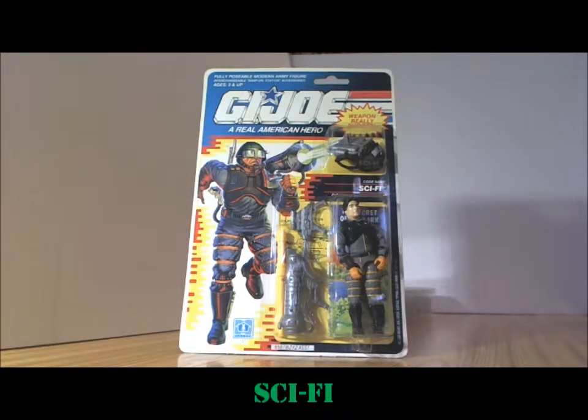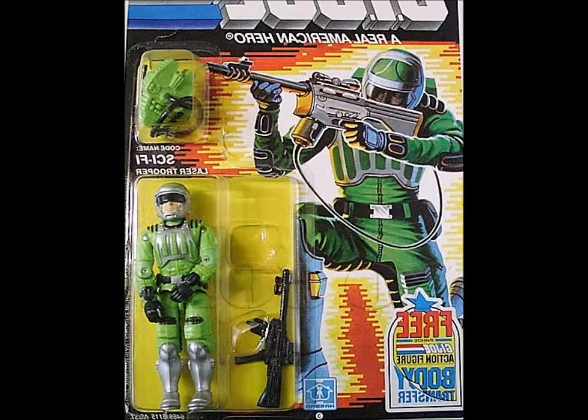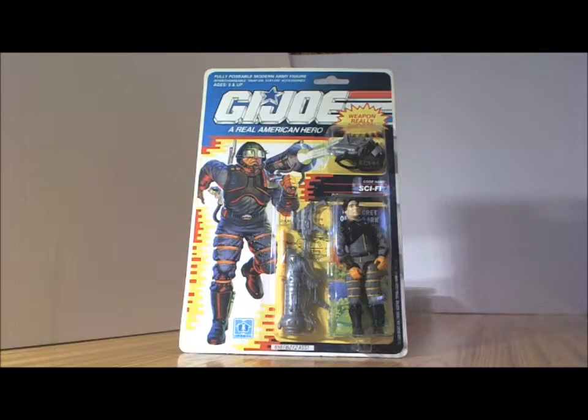He is a second edition release. There was a first edition release of Sci-Fi that came out around 1986, and in that first release Sci-Fi was in an overall green suit. This one here is the second edition — the 1990 version of Sci-Fi.